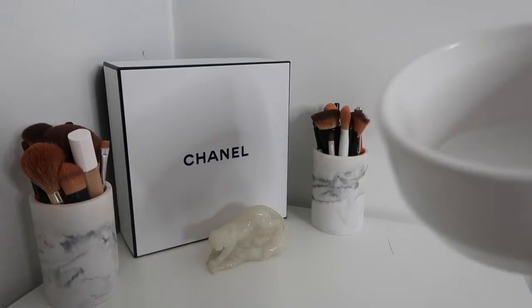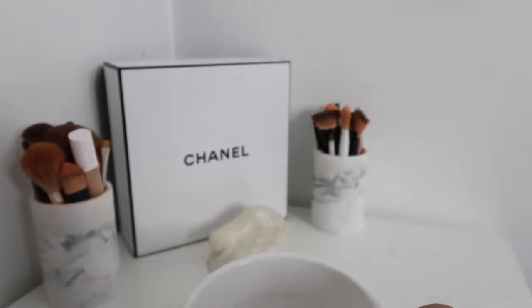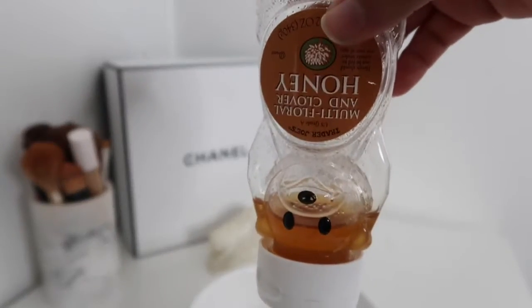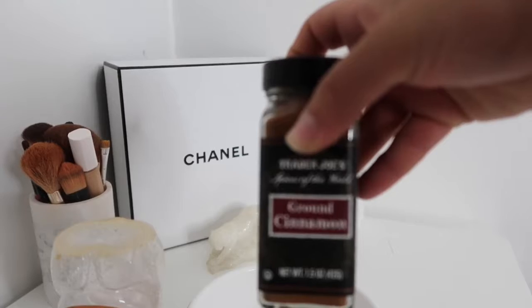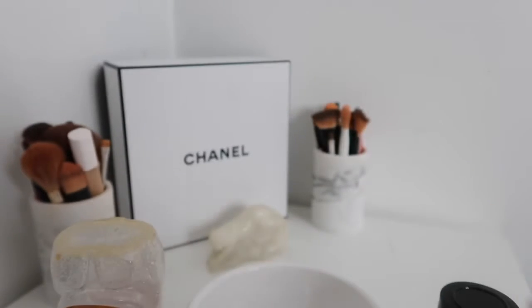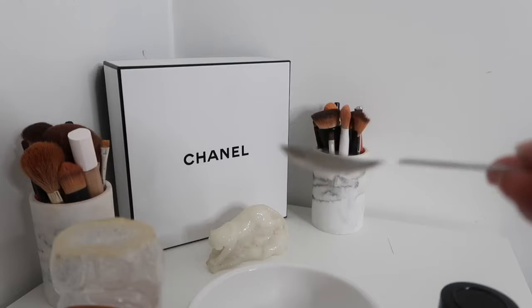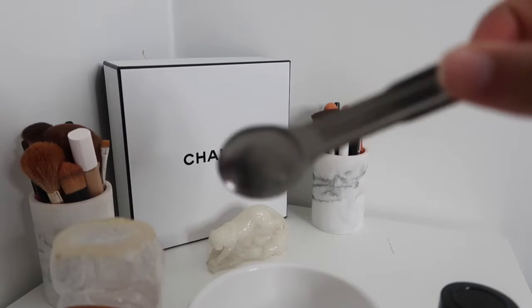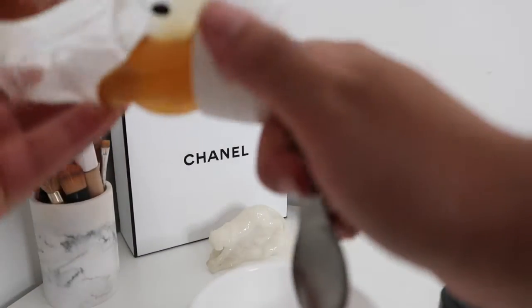We're going to start off with a bowl or container — whatever you desire. Next up is the honey; I got mine from Trader Joe's. Then the cinnamon, also from Trader Joe's. For the measurement this week, we're going to be using one tablespoon. Nothing too crazy — you just don't want to make too much since this is a one-time use. So we're going to measure out one teaspoon of the honey and add that into the bowl.